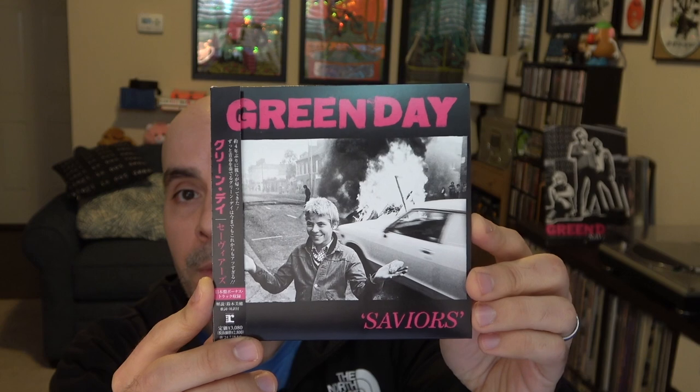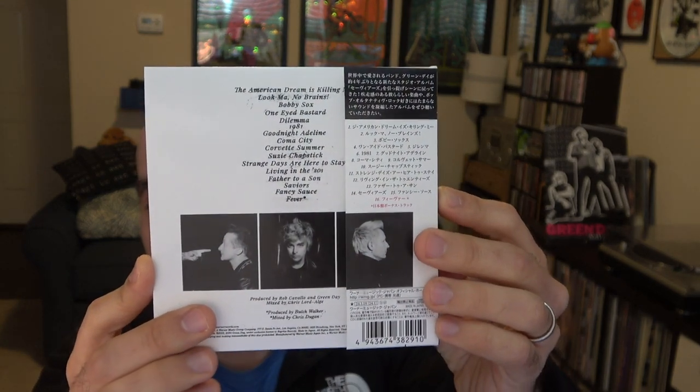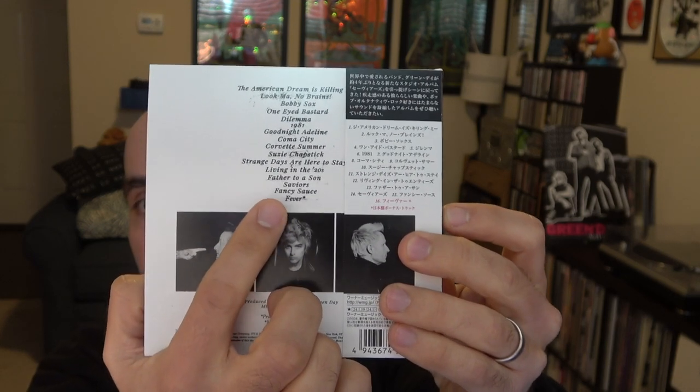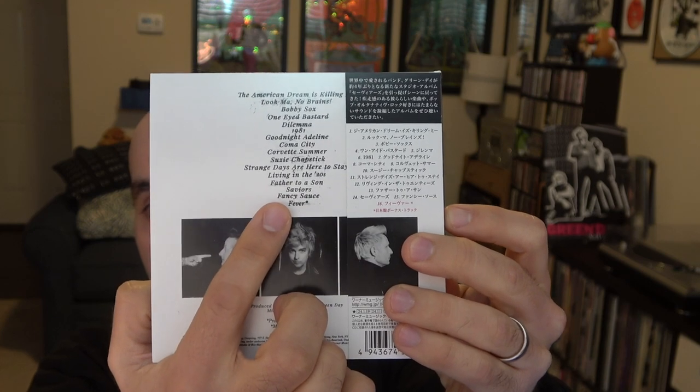The second item I wanted to show you in this video is this one right here, on CD. This is the Japanese exclusive version of Saviors, and I got this one from eBay. This one comes with an extra bonus track called 'Fever' that is not included in the other versions of Saviors.